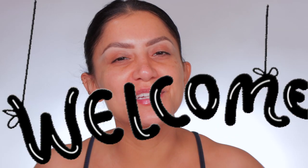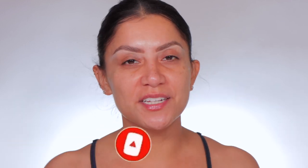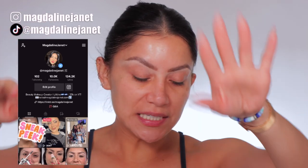Hello, hello, fam. Welcome. My name is Magdalene Janet. If you are new, welcome to the fam. Please don't forget to like and subscribe because we're always here having a good time. Come visit me on TikTok and Instagram because I'm there daily. And of course, welcome back to my oldies for goodies.